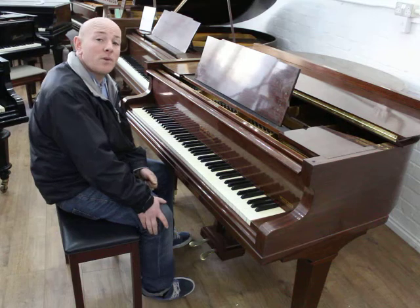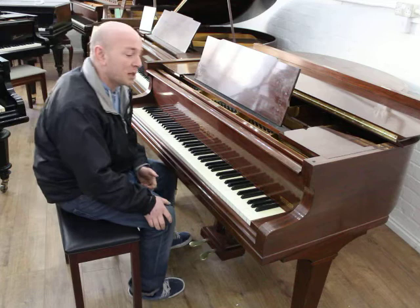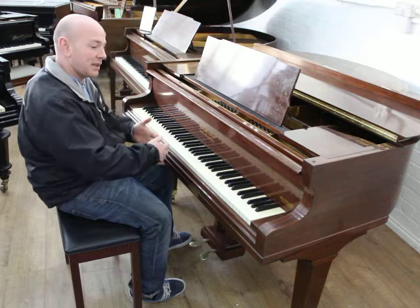Hello folks and thanks for watching with Sherwood Phoenix Pianos, www.sherwoodphoenix.co.uk is our website. This is our lovely Marshall & Rose Berry Grand Piano in a Mahogany case. It's an 88-note keyboard, all with its original ivory keys in very nice condition. It's 4 foot 9 inches long from the front of the keyboard to the back of the tail, and 4 foot 10 inches wide.